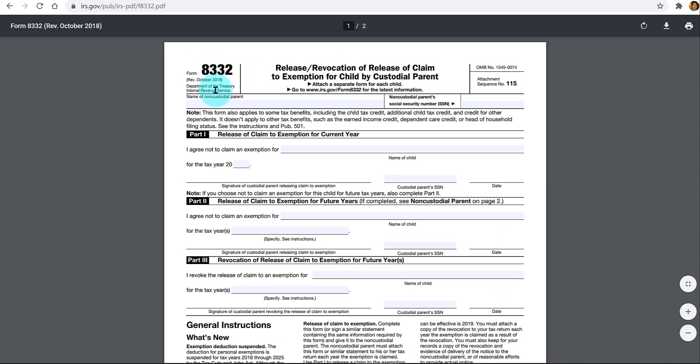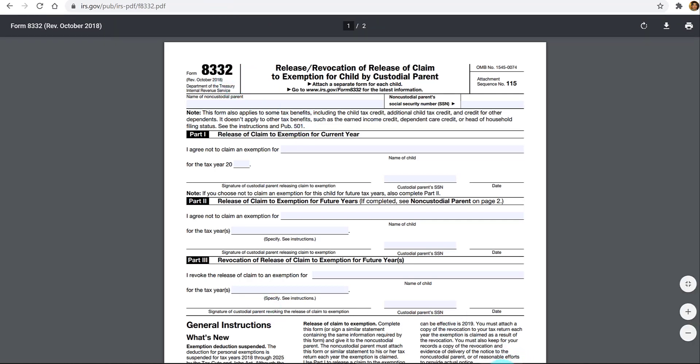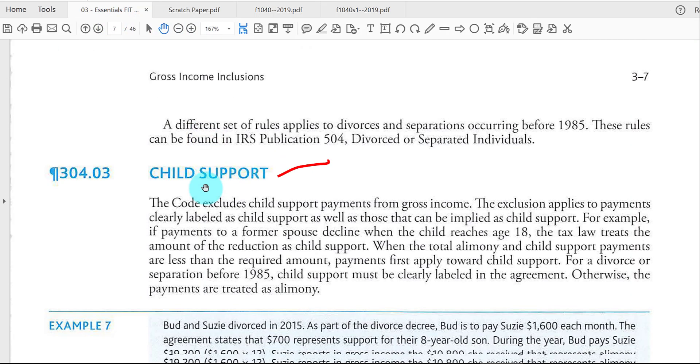Form 8332 must be signed by the custodial parent and given to the non-custodial parent. The non-custodial parent must attach Form 8332 to their tax return in the year they're claiming that child. You can do it by year or for multiple years, and at any time the custodial parent can revoke that right. That's it for this topic — continue with the next video, which will cover distributions from an IRA account.